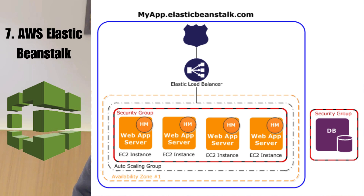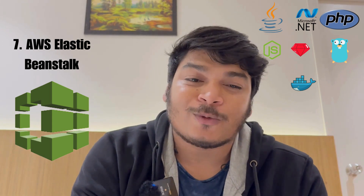Number seven is AWS Elastic Beanstalk. It is very easy to use for deploying and scaling your applications and services. It supports programming languages such as Java, .NET, PHP, Node.js, Python, Ruby, Go, and Docker.